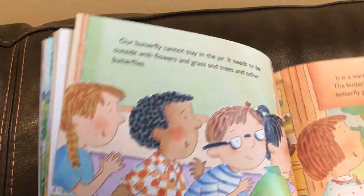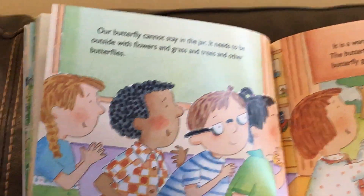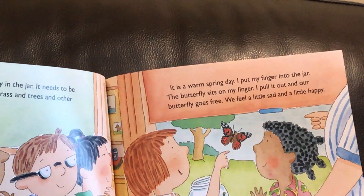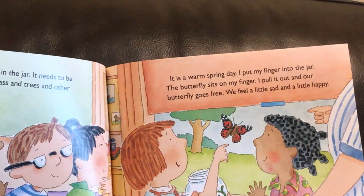Our butterfly cannot stay in the jar. It needs to be outside with the flowers and the grass and the trees and other butterflies. It's a warm spring day. I put my finger inside the jar. The butterfly sits on my finger. I pull it out and our butterfly goes free.